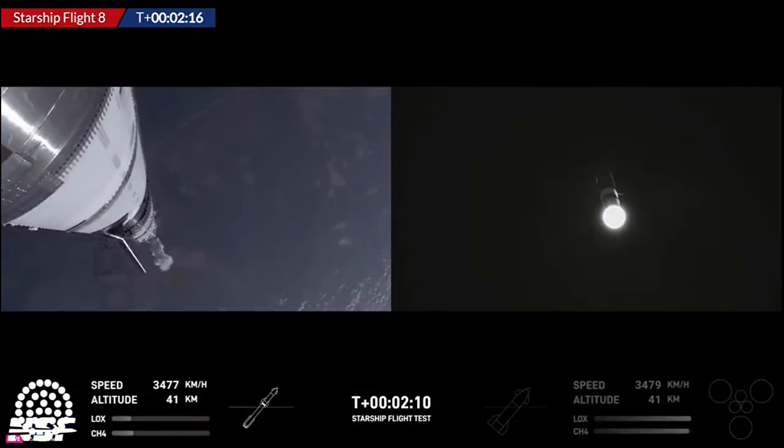We are about 30 seconds away from hot staging. That hot staging will involve 30 engines shutting down, then ignition of the ship engines and separation of the booster. Watch out for the grid fins to turn.